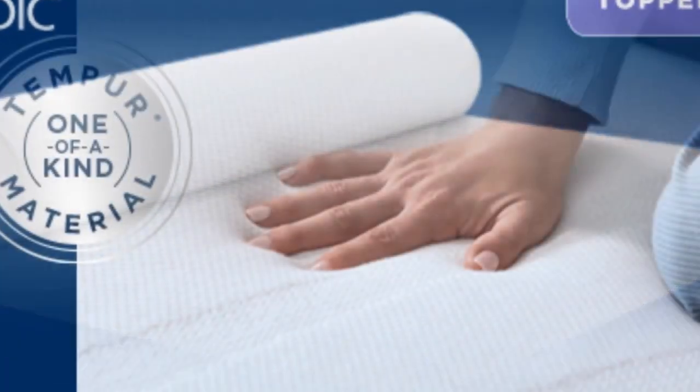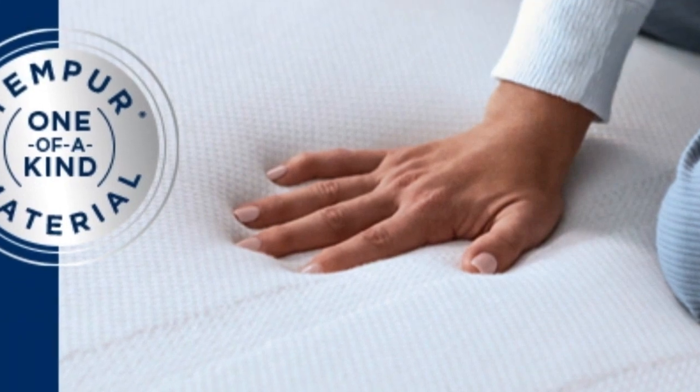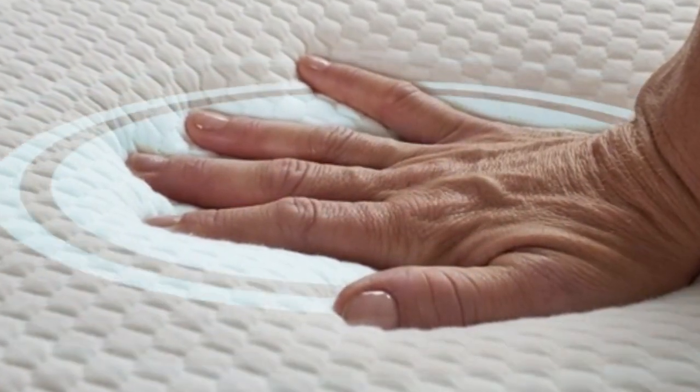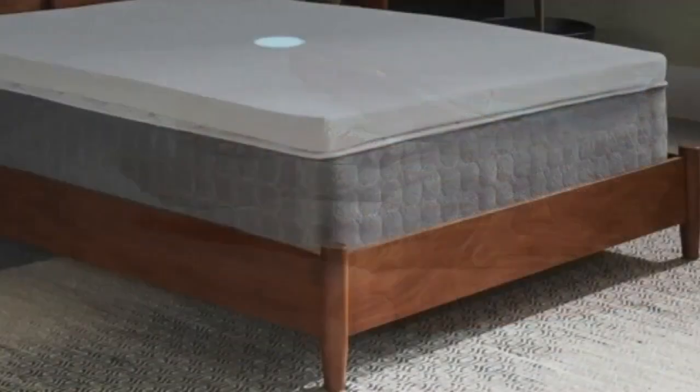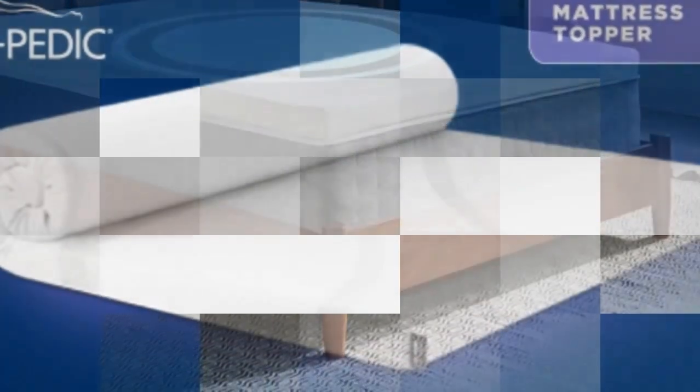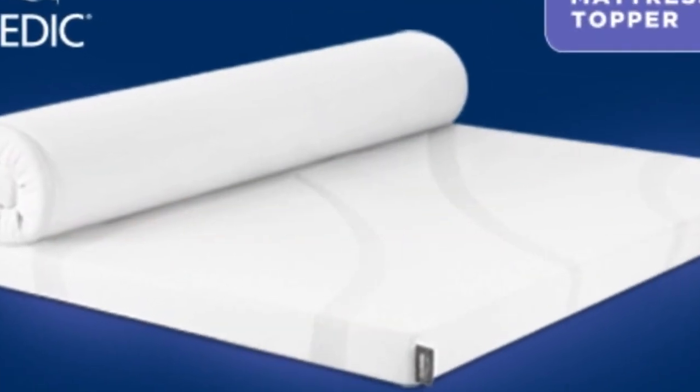Finally, this topper includes a removable cover for easier washing. The Tempur-Pedic mattress topper weighs about 36 pounds, making it difficult to maneuver — it requires two people to get it into place. But once you've managed to get it on the bed, it won't slip around or fall off.